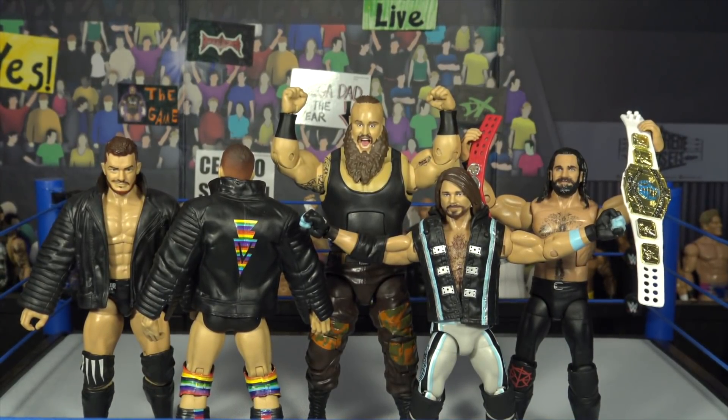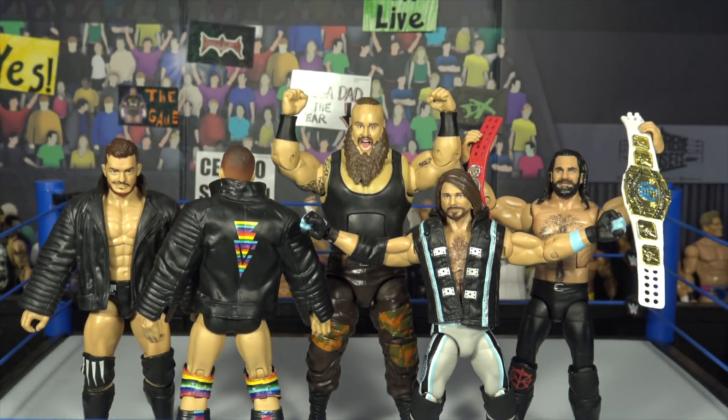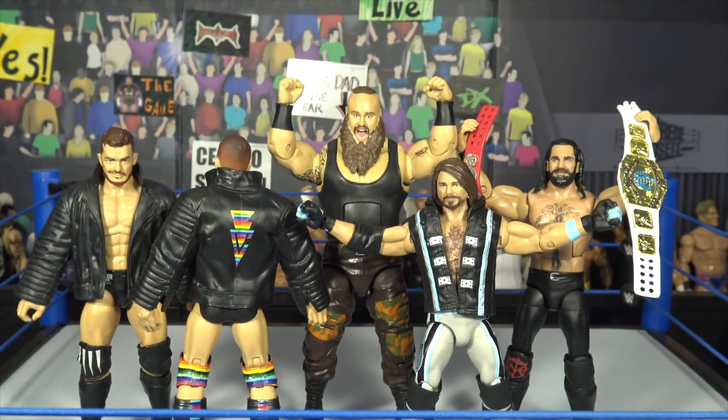I really hope you guys enjoyed this video. If you did, definitely leave a like. Comment down below your favorite figure in the Top Picks Series. Make sure to pick these up from Ringside Collectibles using discount code LIVE at checkout to save 10%. I'll see you next time — BertaLive out.